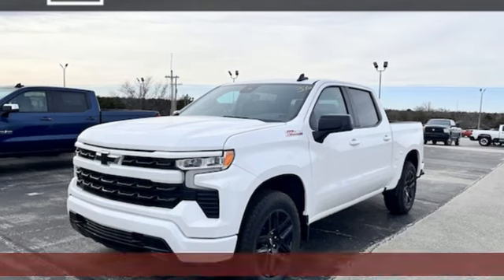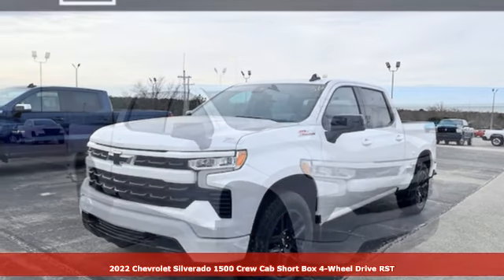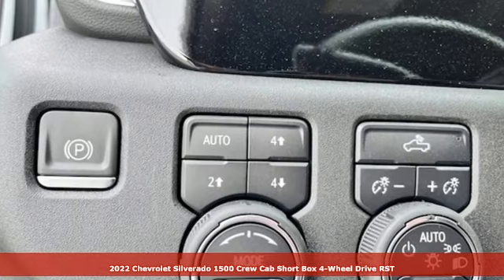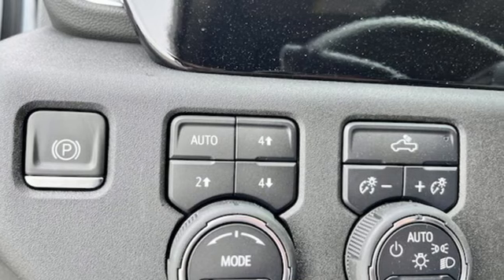It's a new 2022 Chevrolet Silverado 1500. This is the brainy and brawny tool you need when your office is what you drive. Plus, it offers an exciting list of features.